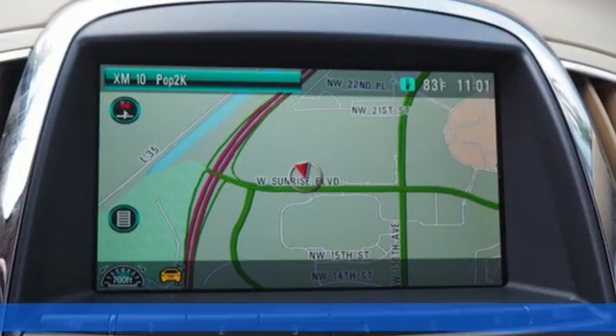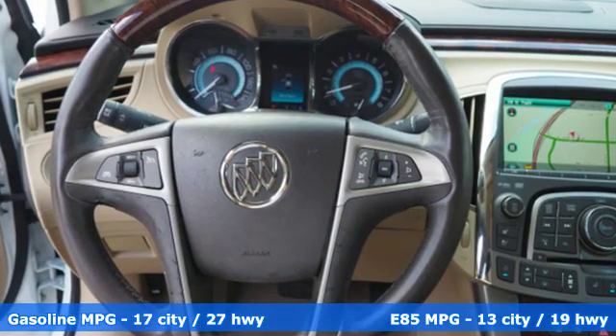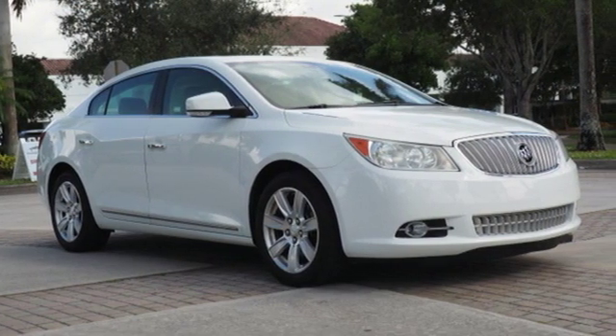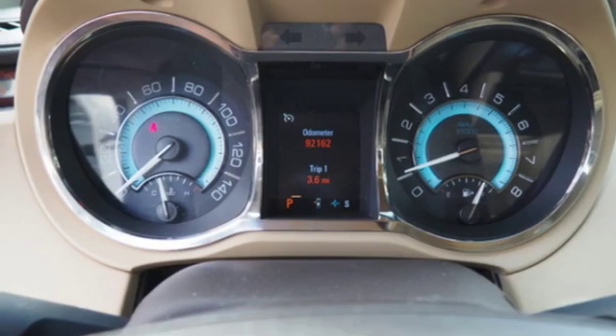It comes with the features you need and, better yet, want: integrated navigation system with voice activation, power tilt-down heated mirrors, front heated and ventilated leather bucket seats, rear parking sensors, doors and push-button start proximity key, and dual zone climate control.